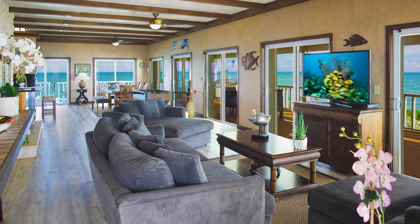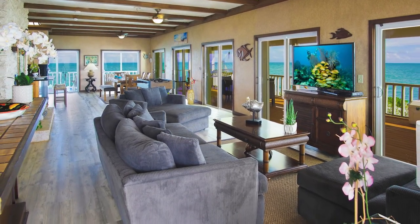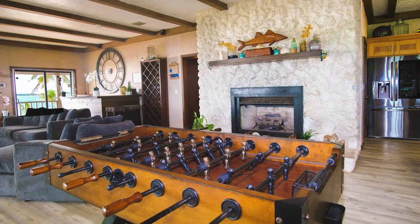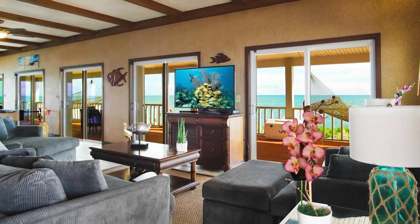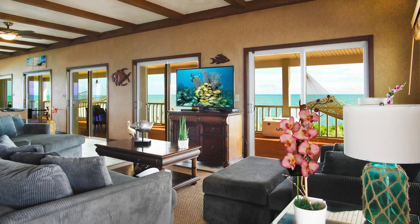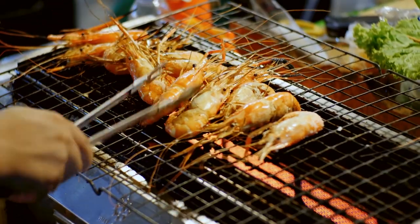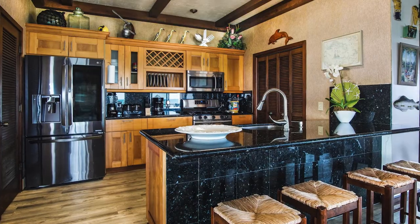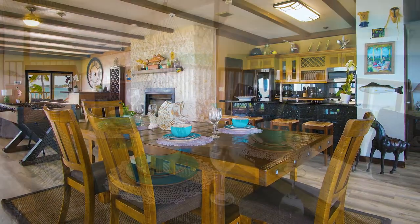Step inside and unwind in the great room, with its rustic beamed ceiling, coral rock fireplace, and wood floors throughout. Kick back and gaze out at the ocean through the floor-to-ceiling glass doors, or watch videos of your day's adventures. Cook up the day's catch on the outdoor grill, or in the exquisitely appointed kitchen. Eat indoors or out — the choice is yours.